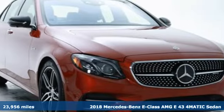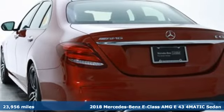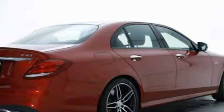Here's a certified 2018 Mercedes-Benz E-Class. High style, high performance Mercedes-Benz. It's well equipped with features you need.